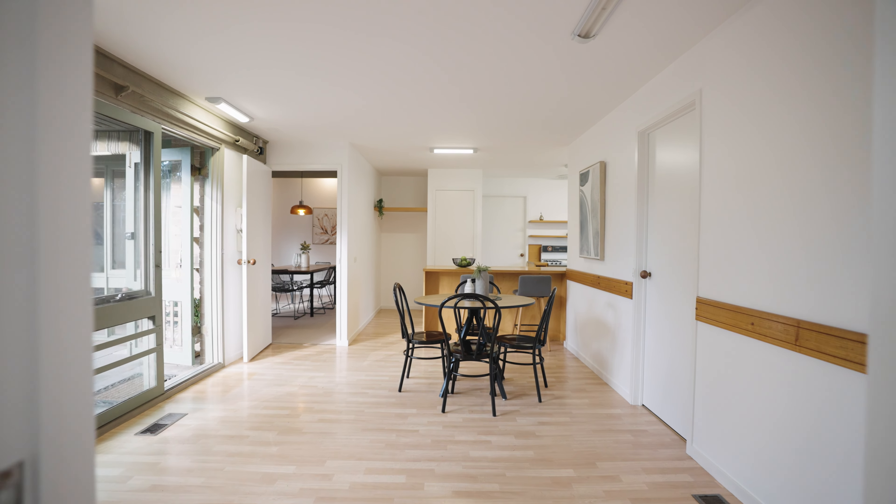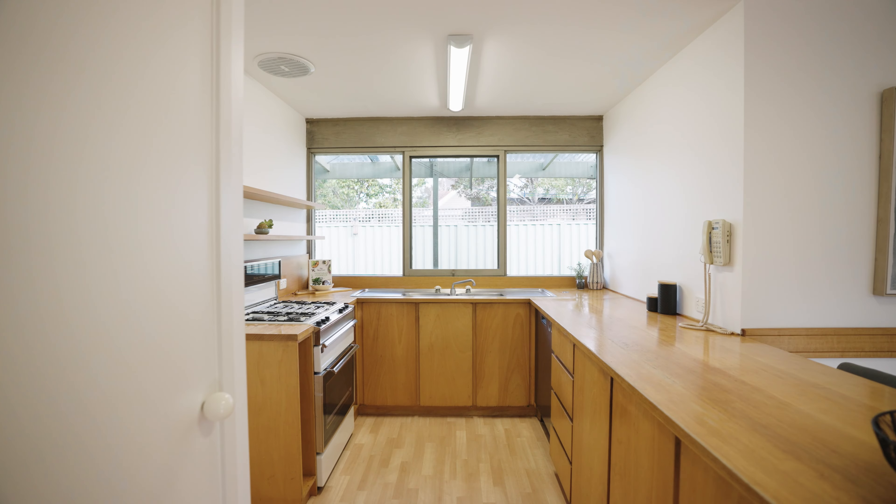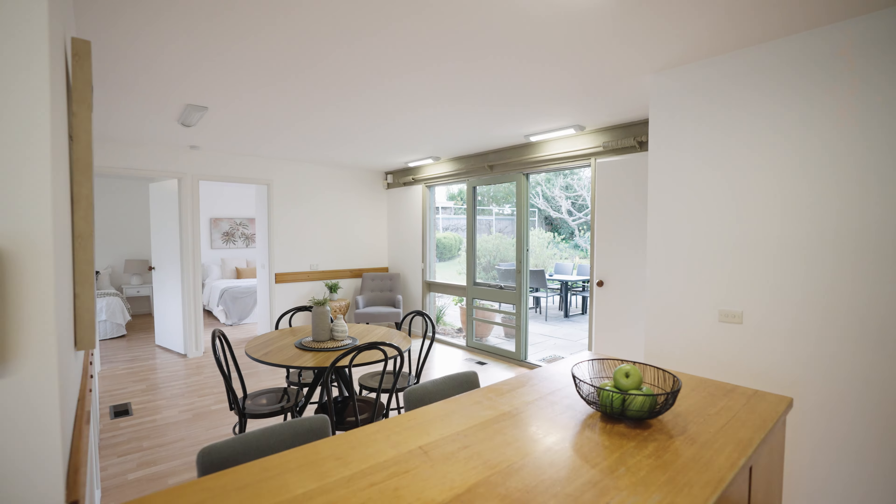The kitchen is perfectly placed in the home and it's got a wonderful aspect onto the meals area and a view onto the front gardens and indeed to the back gardens. It features beautiful timber cabinetry and a working dishwasher.